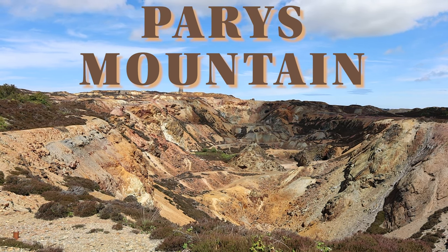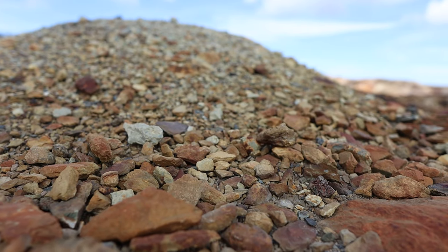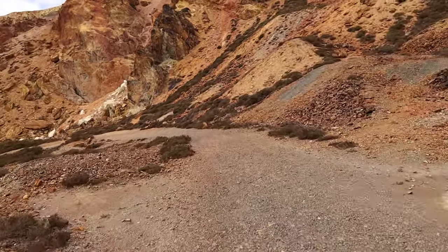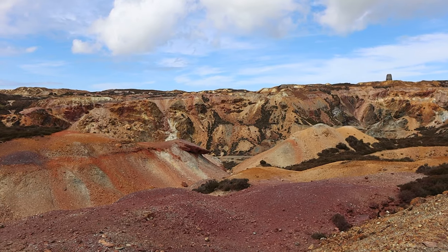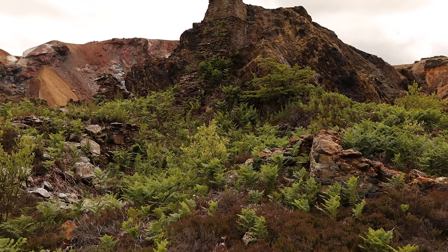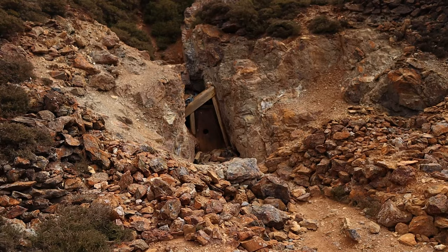Here we are at Paris Mountain, which you can see behind me. This is the great open cast and it is so impressive and surreal — it's even surpassed my expectations. This dates back to the 2nd of March 1768, when a mass of copper ore was found relatively close to the surface here. Believe it or not, this massive chasm that you can see behind me was made by people with just pickaxes, shovels, and a little bit of gunpowder. And underneath all of this there are actually tons more little mines, caverns, and shafts.